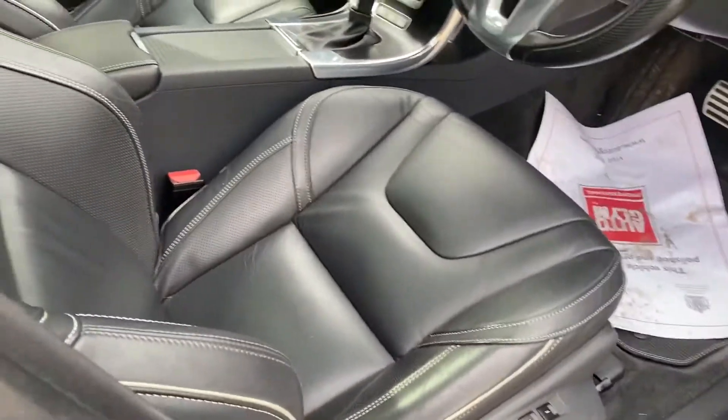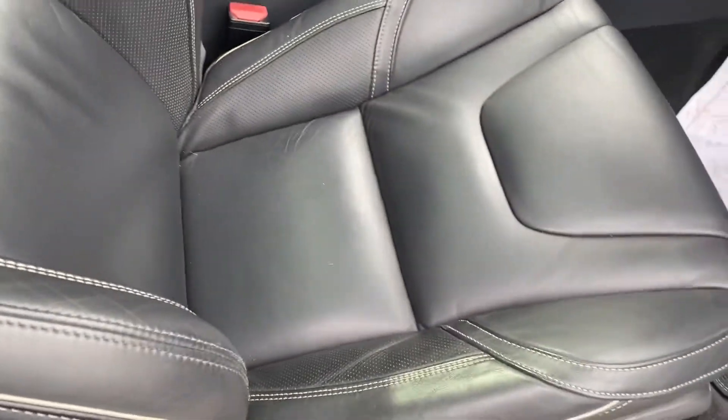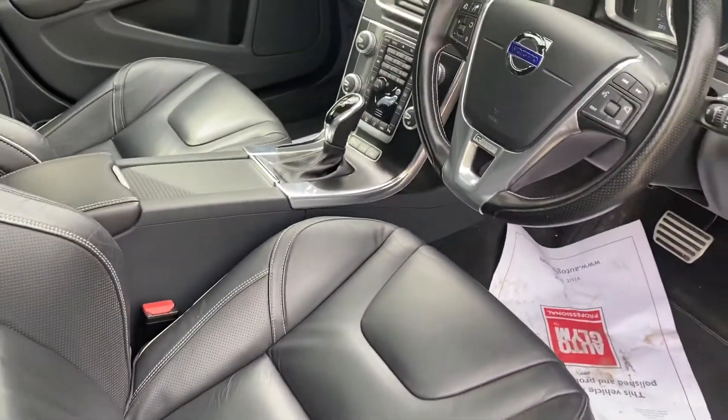These lovely R-Design leather seats are in incredible condition. I mean, who's ever owned this? 135,000 miles and the car looks like it's done 40.